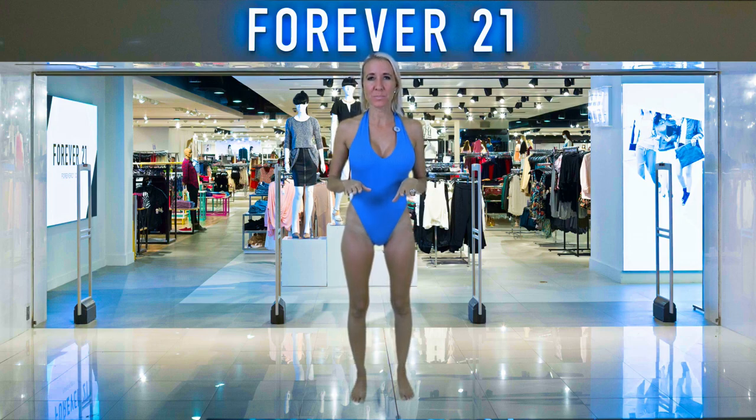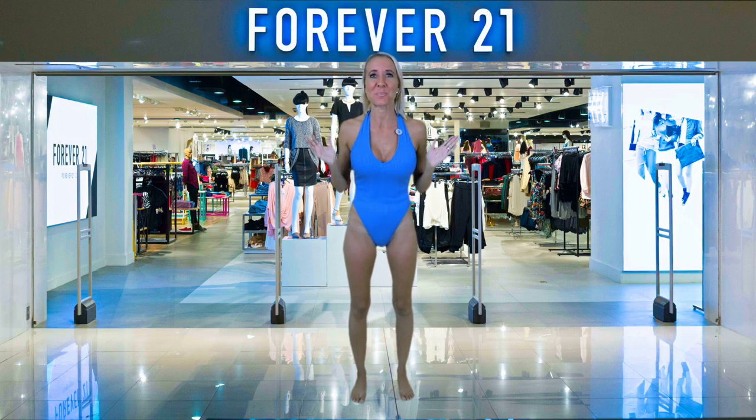A classic one piece is always a winner and this one will only cost you $23. You should always have a couple of extra bathing suits on hand in case you have a last minute trip that comes up out of nowhere and you need to throw a couple of suits into a suitcase.